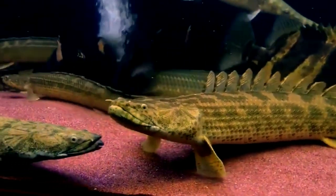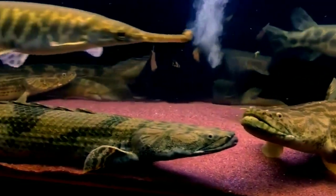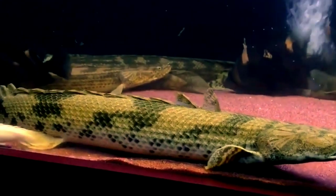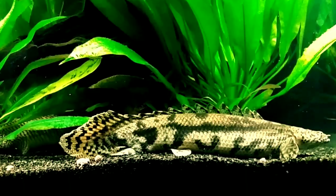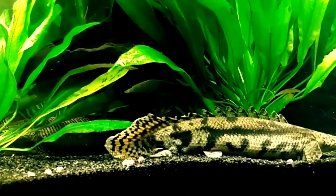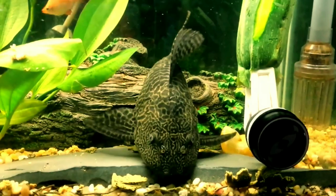The seventh tank mate is bichir fish. Bichirs are predator fish with a moderately aggressive temperament. They are problematic when kept with smaller fish, as they will nip at their fins or even eat them. However, they seem to have no problem sharing their tank with larger fish like peacock bass.